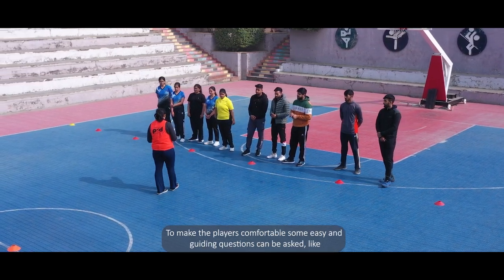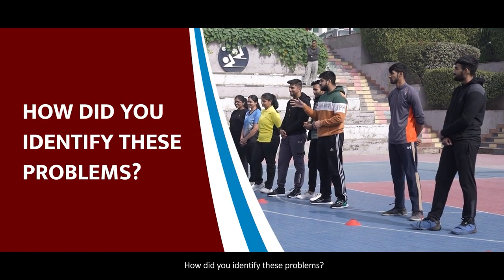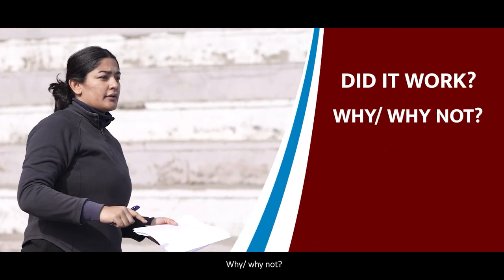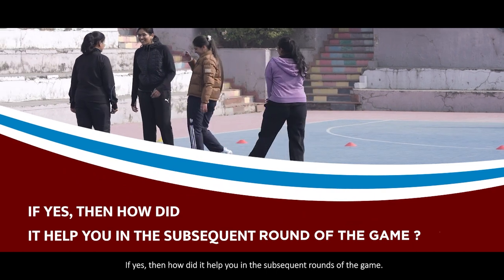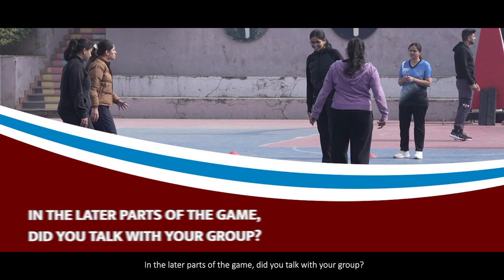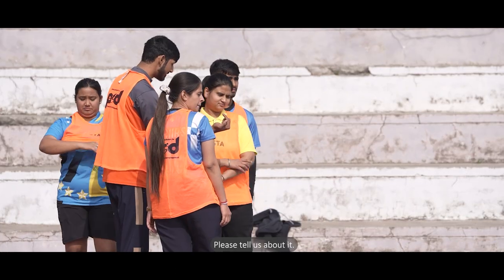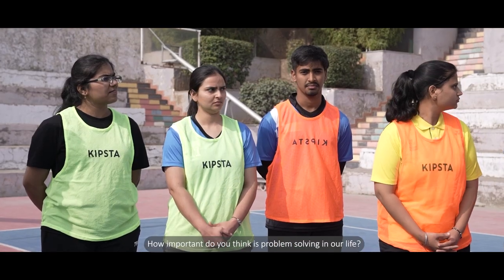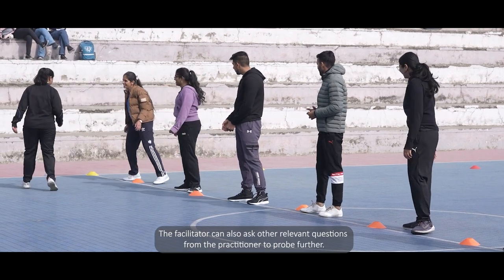The facilitator can ask guiding questions such as: What problems did you face in this game? How did you identify these problems? What strategies did you use to address them — did they work, and why or why not? Did you try evaluating the outcome, and if so, how did it help you in subsequent rounds? Did you talk with your group and work together to understand problems and come up with solutions as a team? What problems do you face in your daily life, and how do you deal with them? How important do you think problem-solving is in our life?